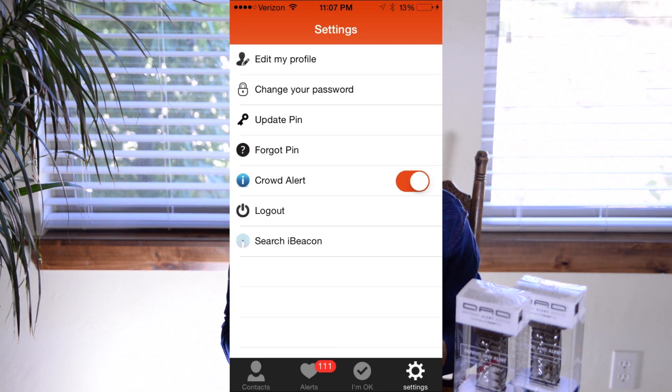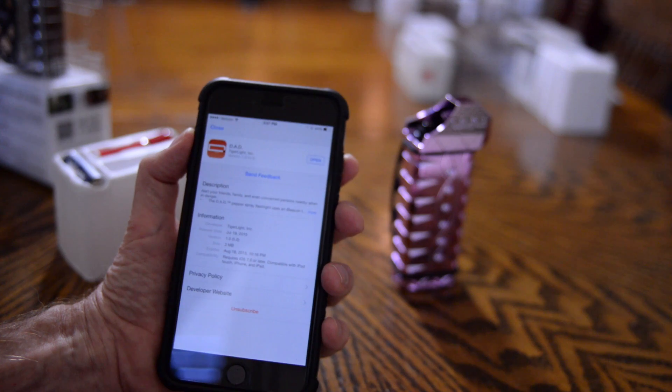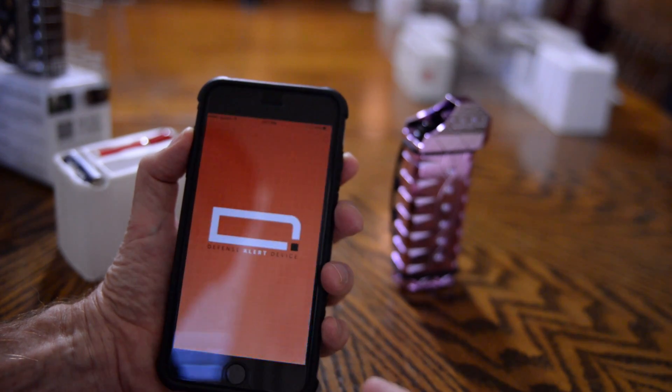The DAD app sends a crowd alert to anyone within a mile who has the app and has crowd alert activated, even if they are not in your app contacts. The app also sends DAD app alerts to anyone, anywhere, who is in your DAD app contacts and also has the app on their cell phone.